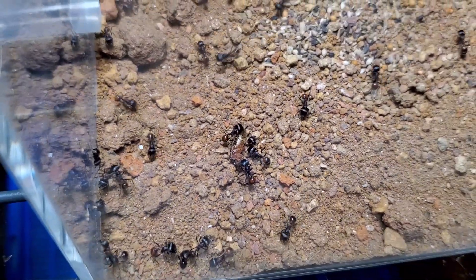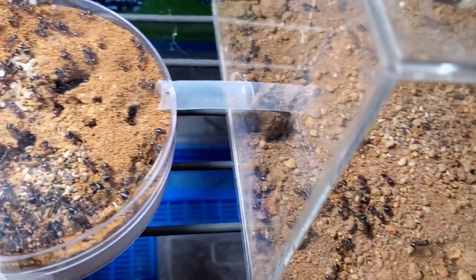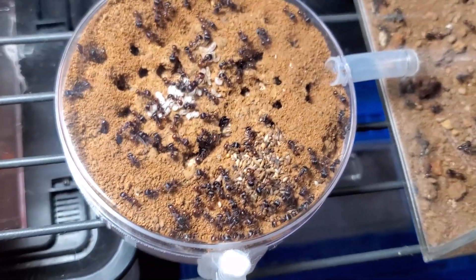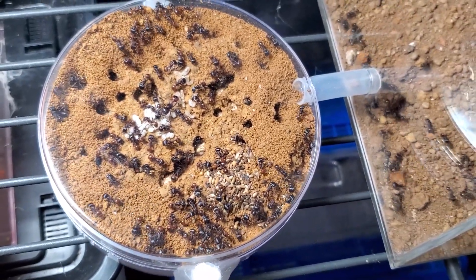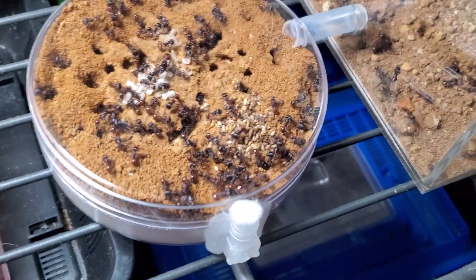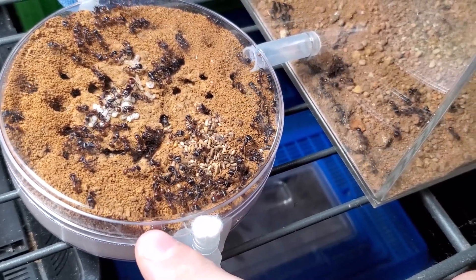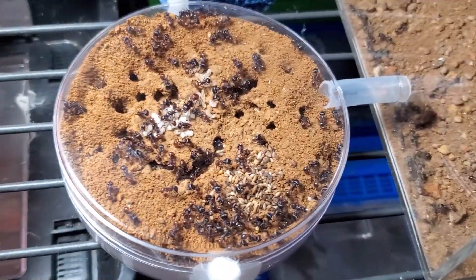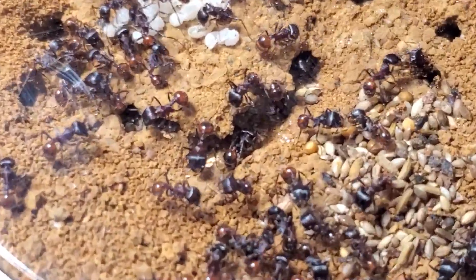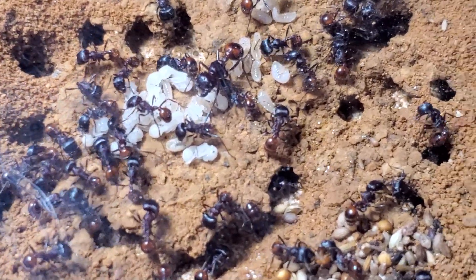So let me show you the setup. They are in a plastic petri dish with a small layer of plaster, some soil, and of course they started digging. Here's the queen.